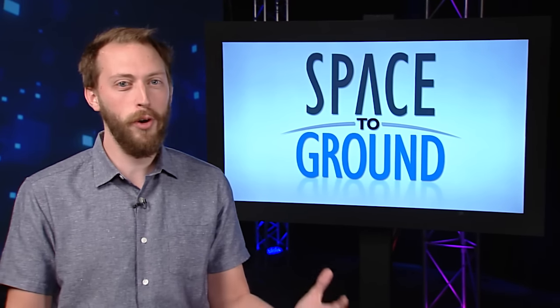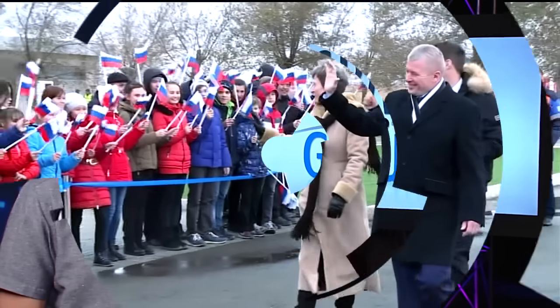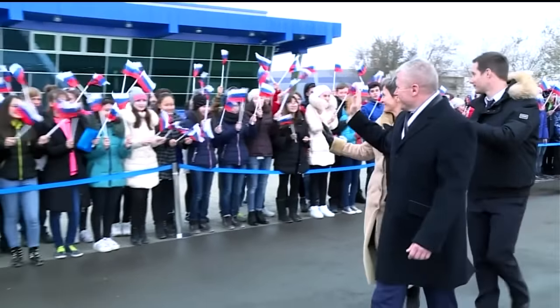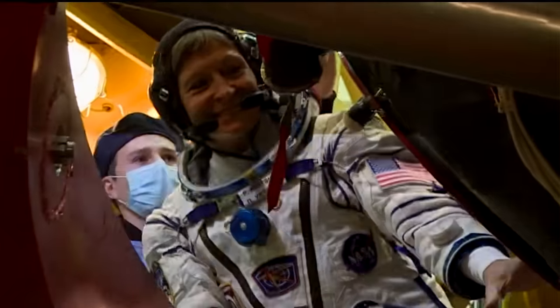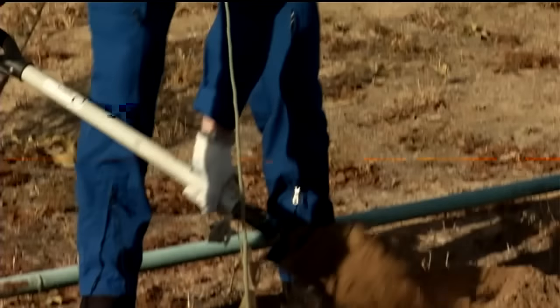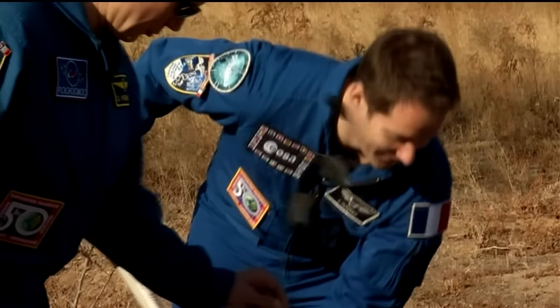Back on Earth, the next crew is almost ready to launch. Peggy Whitson, Oleg Nowitzki, and Thomas Pesquet arrived in Baikonur for their final preparations before flight. The trio went through the traditional checkouts of their flight suits and launch vehicle, which was encapsulated, and planted trees at the Cosmonaut Hotel. Their launch is on track for November 17th.